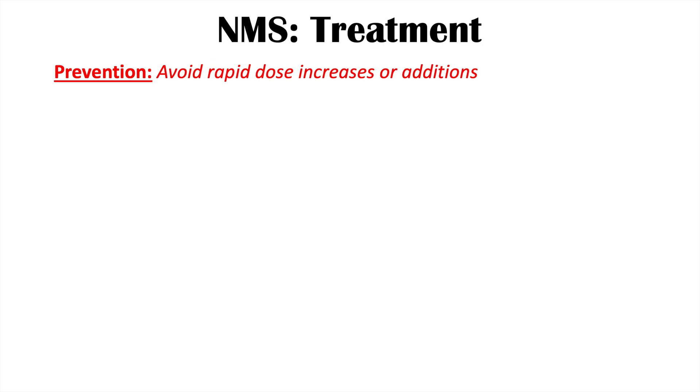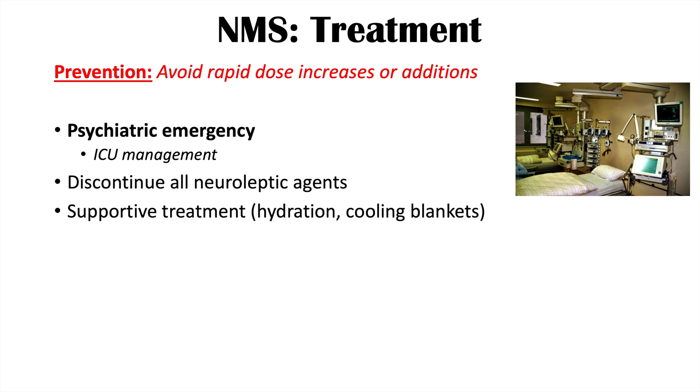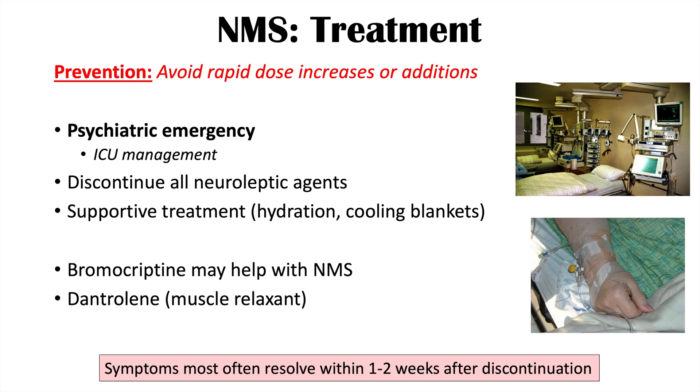Prevention is key — avoiding rapid dose increases or additions of dopamine antagonists. If the condition develops, it is a psychiatric emergency requiring ICU management. Treatment centers on discontinuing all neuroleptic agents along with supportive care such as hydration and cooling blankets. Pharmacotherapies like bromocriptine and dantrolene (a muscle relaxant) may also be used. Symptoms typically resolve within one to two weeks after discontinuation of oral medications, though depot formulations may take months.